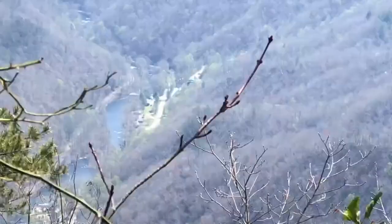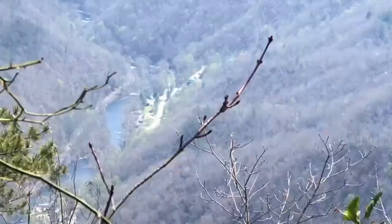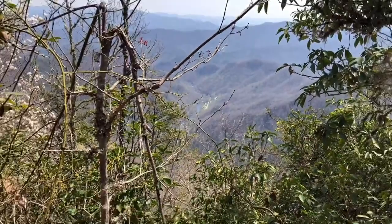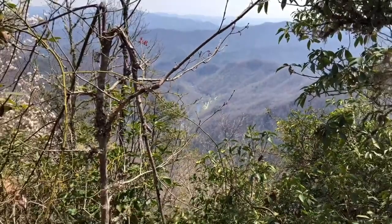That is pretty freaking far. I believe that's the NOC, and that's where we started this morning. From up here it just looks like a wrinkle in the mountain.